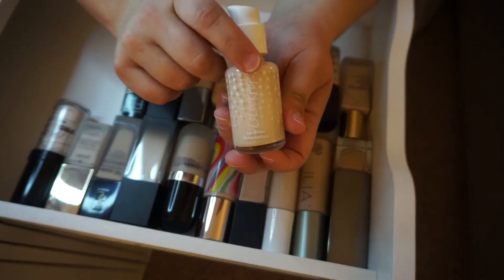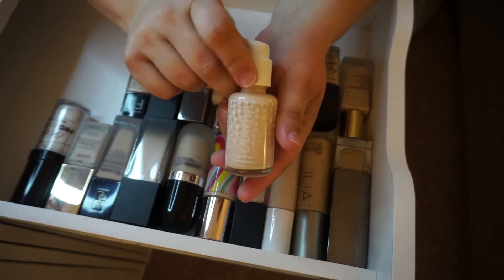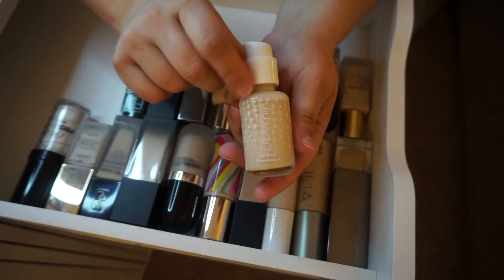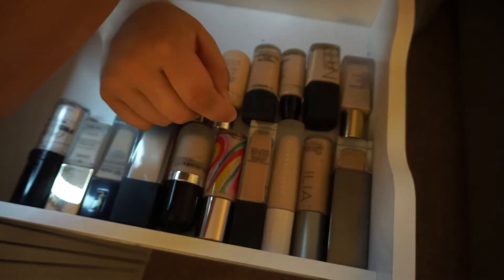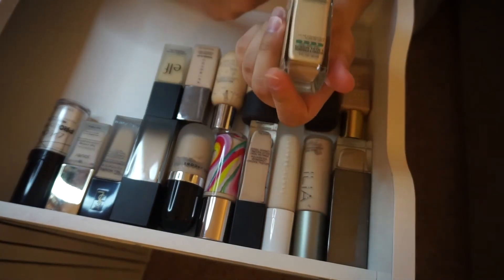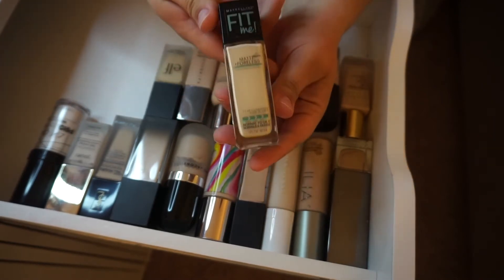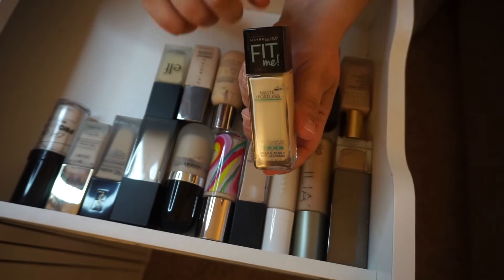The ColourPop No Filter Foundation in the shade Fair 20 — it's a little light for me right now, but come October/November this will fit me again. The Maybelline Fit Me Matte and Poreless in 110 Porcelain — I am keeping this. I recently got rid of the other shades I had, so this is the one that got to stay.